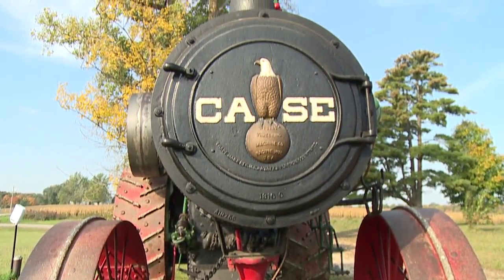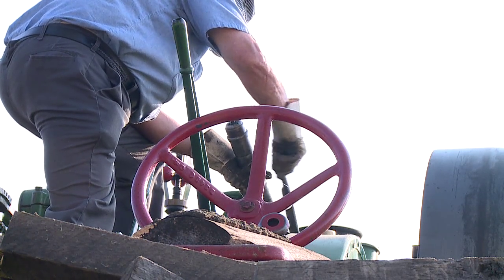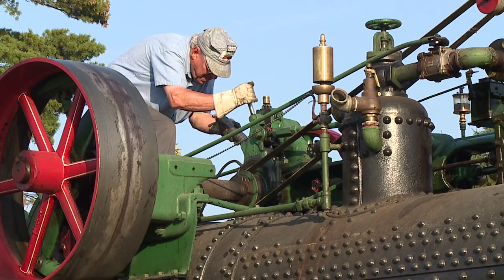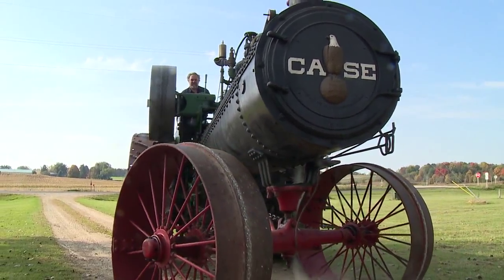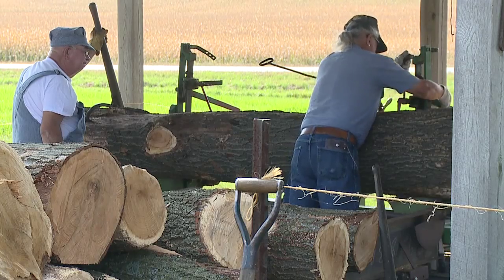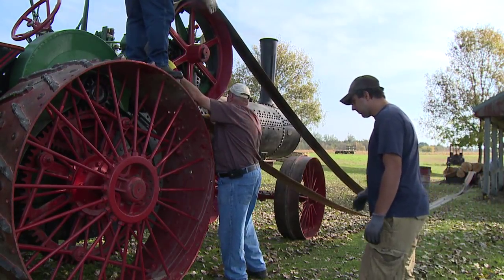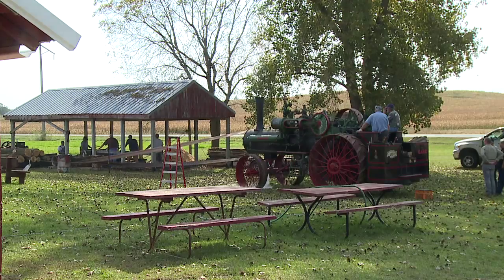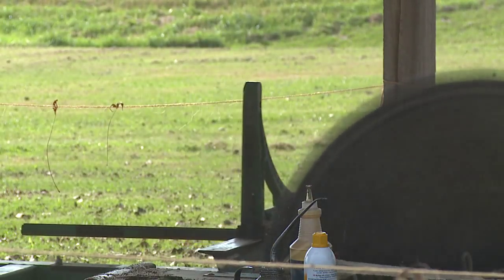This is a Case 80-horse steam engine. I acquired it in 1993 in Fairmont, Minnesota. The engine originally came from a mile over here, and through the years it changed hands, and then I ended up buying it and brought it back here. Ted's Case engine is dusted off once a year from storage to be used in an old-fashioned sawmill. We bring the logs down, the logs go on the mill, we build the steam engine up to the mill, and the engine runs the mill and the saw cuts the logs.